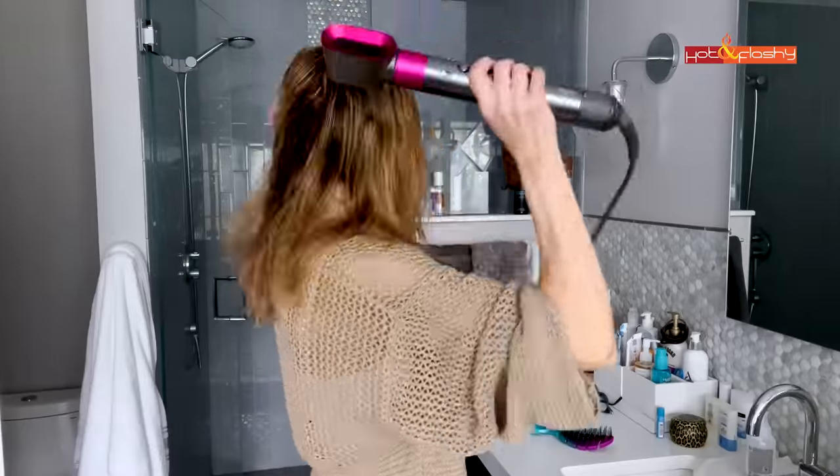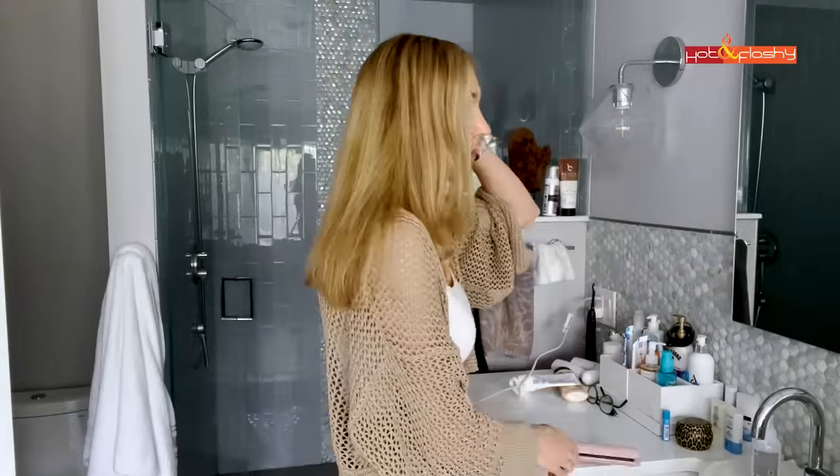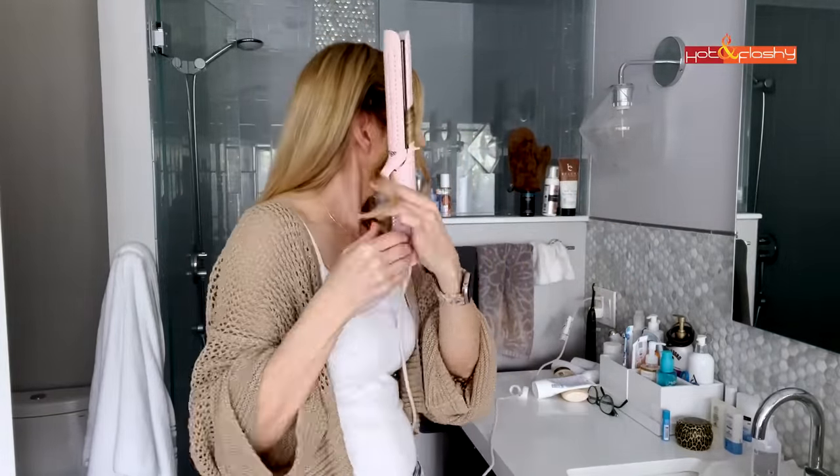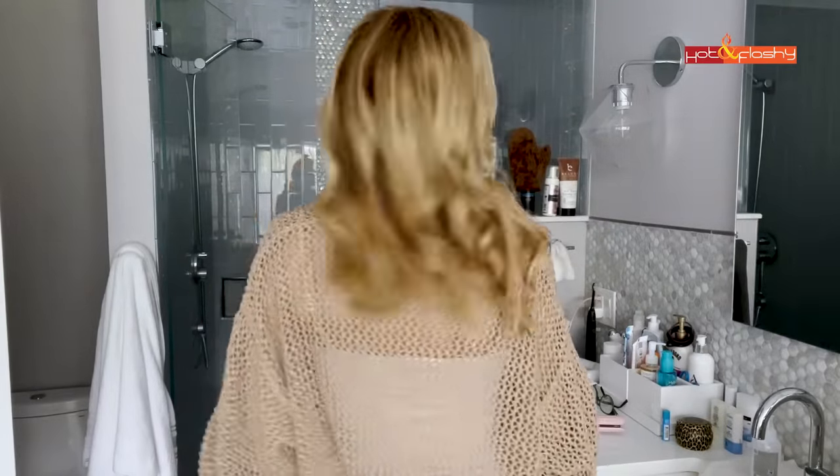For hair, I use the HairMax Laserband 82 — it's a hair growth device and a 90-second treatment. Then I blow my hair out with my Dyson. Today I'm trying a new hair curling and straightening device from Longe that blows cool air out the back while having heated plates, supposed to keep waves and curls in longer. It's my first use, so we'll see how it goes.